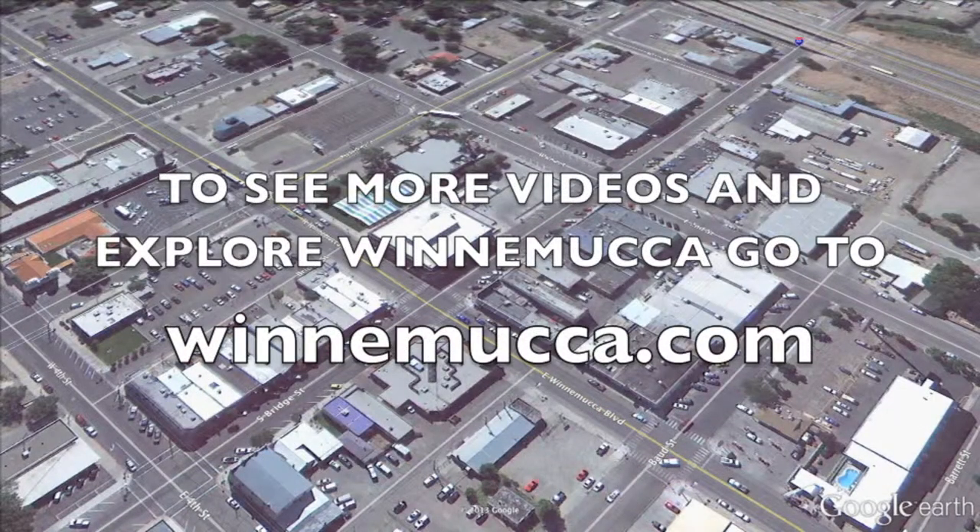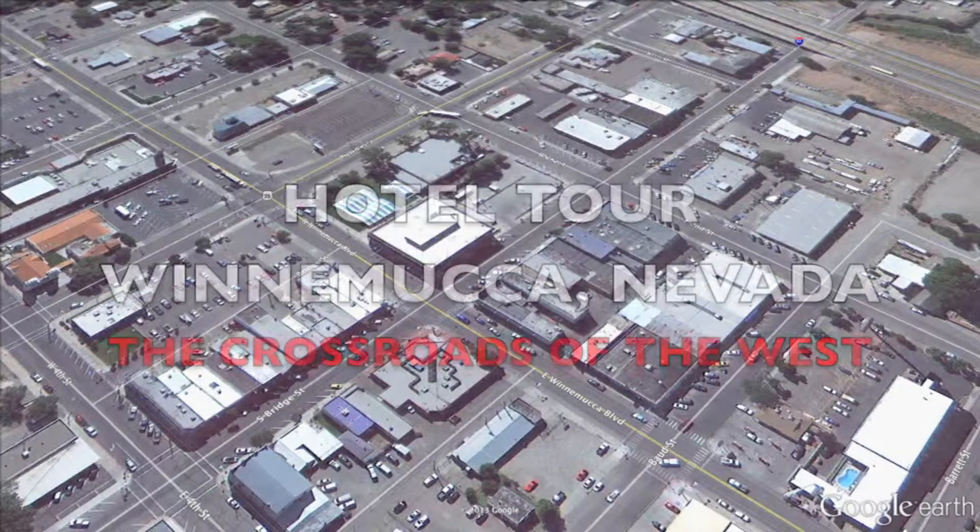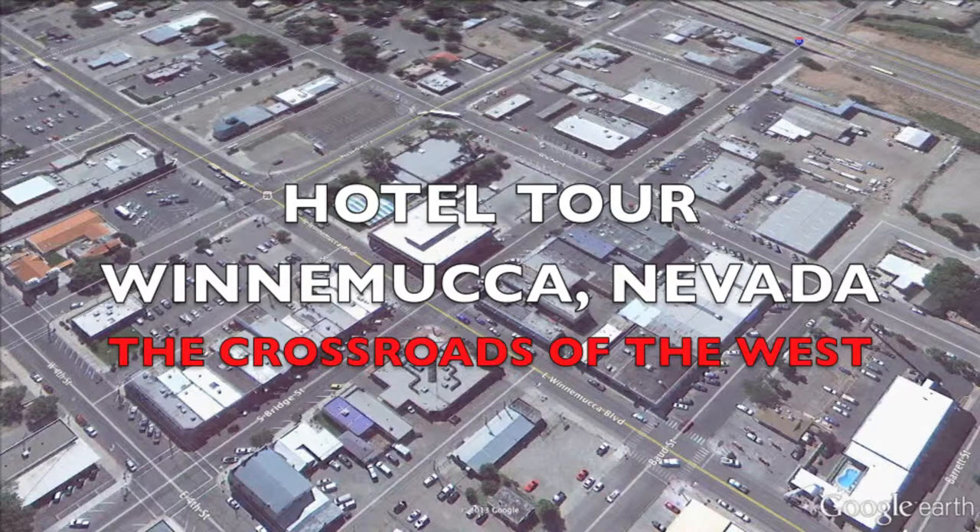We invite you to go to Winnemucca.com and explore the many exciting adventures they have to offer. There are plenty of videos, along with listings of all the hotels, events, and restaurants. Thank you for joining us on this edition of Hotel Tours, Winnemucca, Nevada.